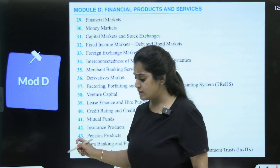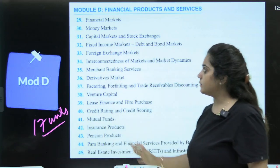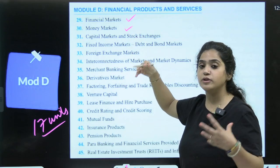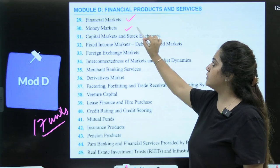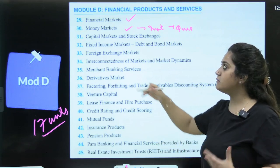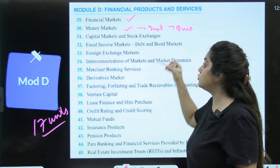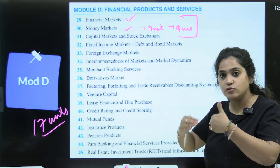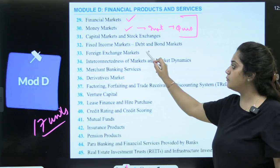Module D has a total of 17 units. The content starts with Financial Market, Money Market instruments — questions will definitely come from this topic. Then Capital Market, Stock Exchange, short-term and long-term instruments — this will be an important unit. Moving forward, Fixed Income Market and Foreign Exchange Market are also important units.